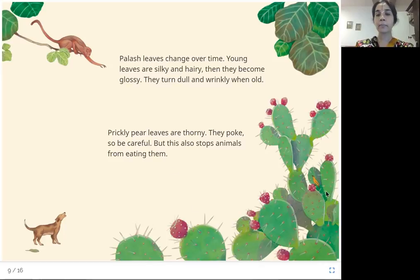Prickly pear leaves have thorns that will prick us like a pin — they will poke and prick us. But this helps them to protect from animals so that animals can't eat these leaves.